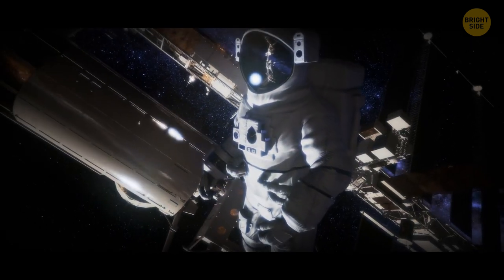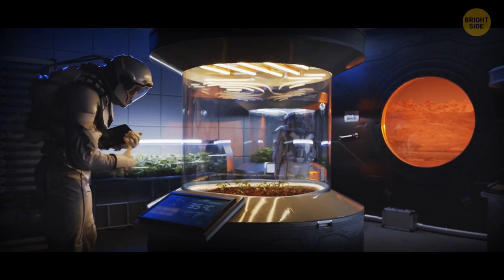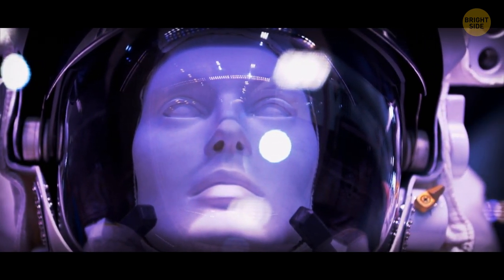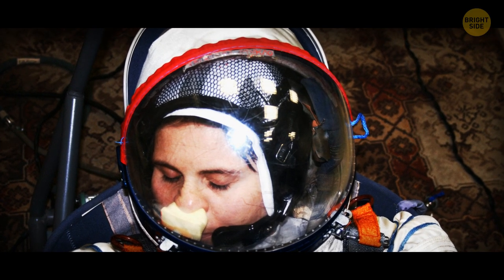Even when they're up in space, astronauts still face everyday things, like that unpleasant itching sensation on their faces. They can't just scratch it while in their space suit, so they need to improvise — sometimes they scratch the spot with a microphone attached inside their helmet, and sometimes they attach patches of Velcro inside their helmet for such things.